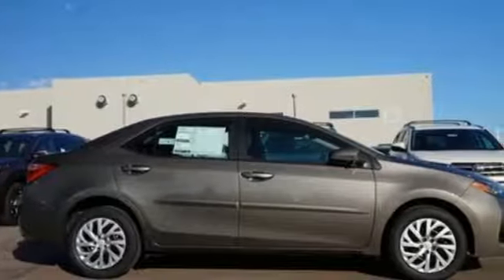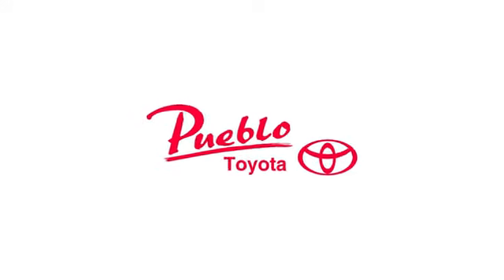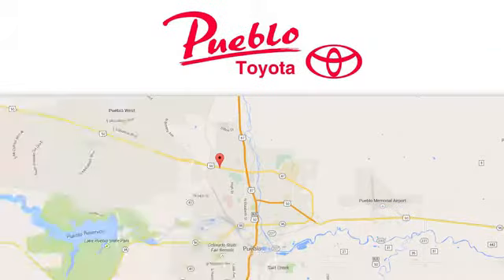Make your drive better. Make this Corolla yours. You'll find it all at Pueblo Toyota. Call, click, or stop in today. We're conveniently located at 2220 US 50 West in Pueblo, Colorado.